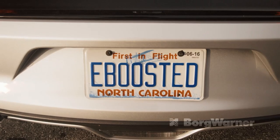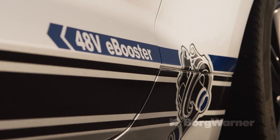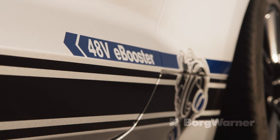I mentioned the word eBooster, so let me first describe what that means. It's a compressor driven by a high speed electric motor. The example used on this car is a 48 volt unit and consumes around 5 kilowatts of peak power.